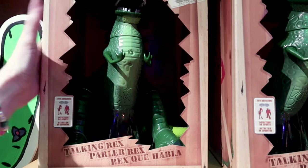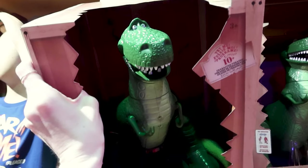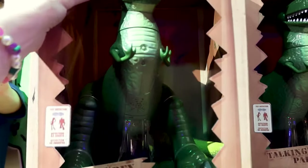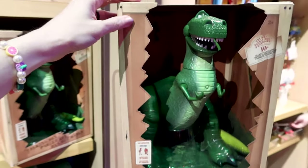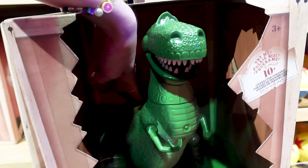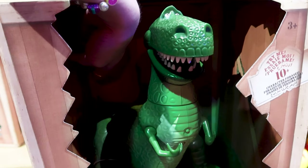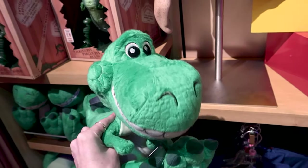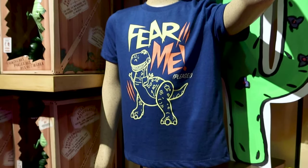Looking at some racks, we have the Rex action figure — it has 10-plus character phrases. He's pretty heavy with his little T-Rex arms and is $33. The Rex Big Feet plush is $30 and is one of the most adorable Big Feet plushes — look at his eyes, he looks like a baby.